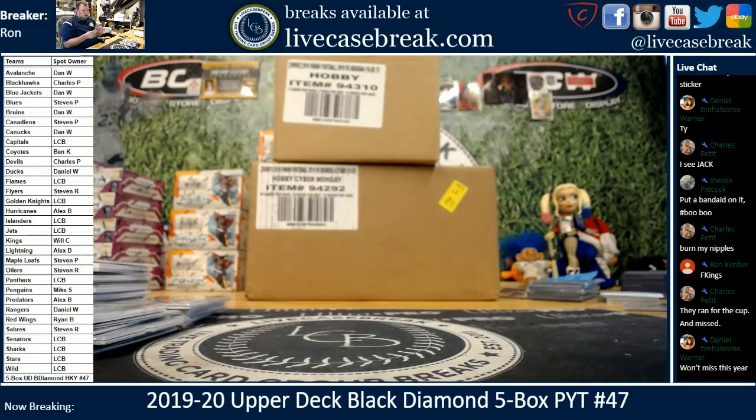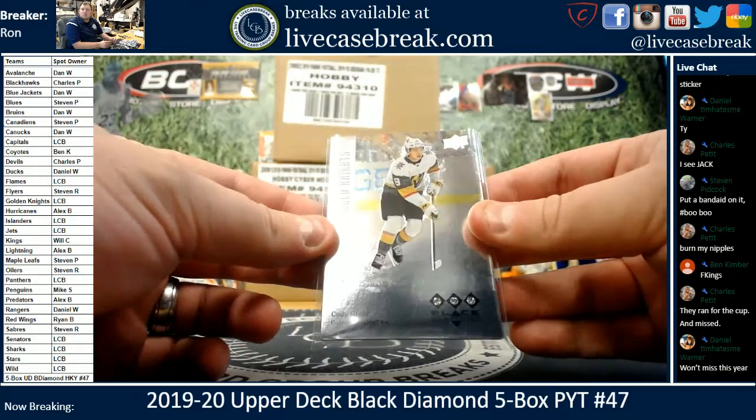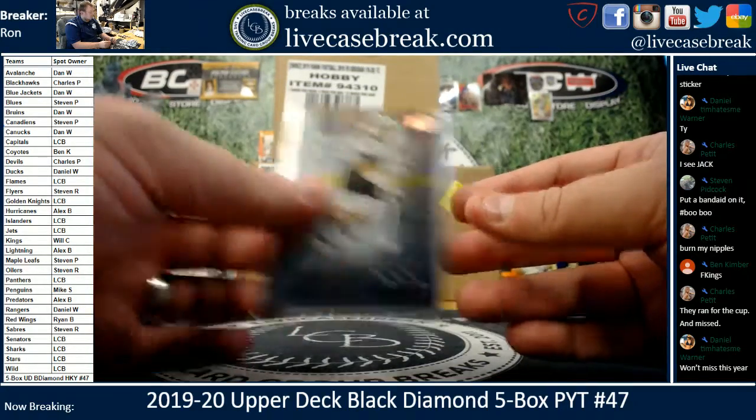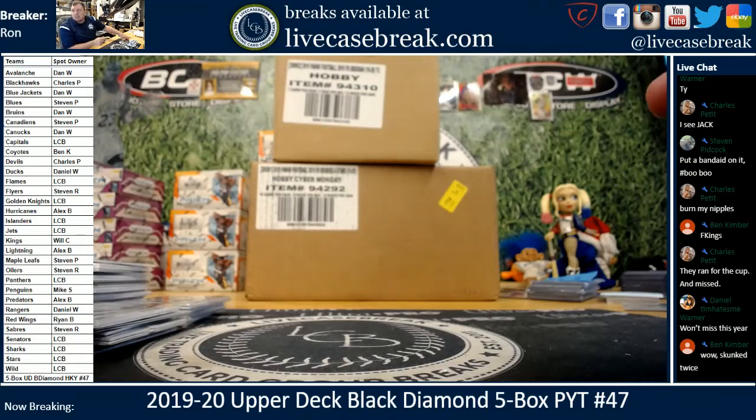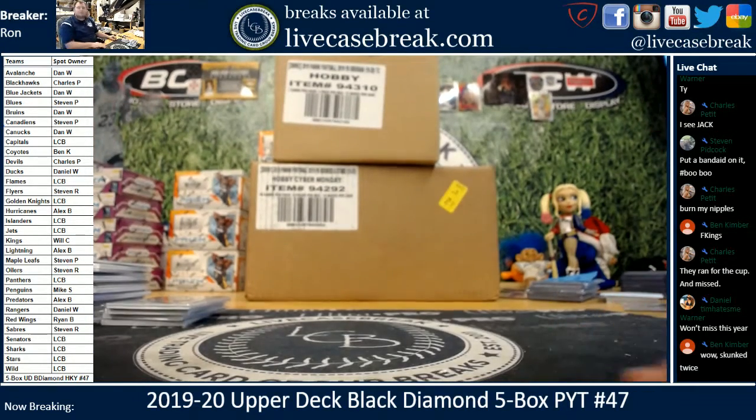It's a lot of Cody Glass in one case. And there we go — as easy as that. That was the break, everybody. Find more at LiveCaseBreak.com. We do have personal boxes of that available. I'm out.